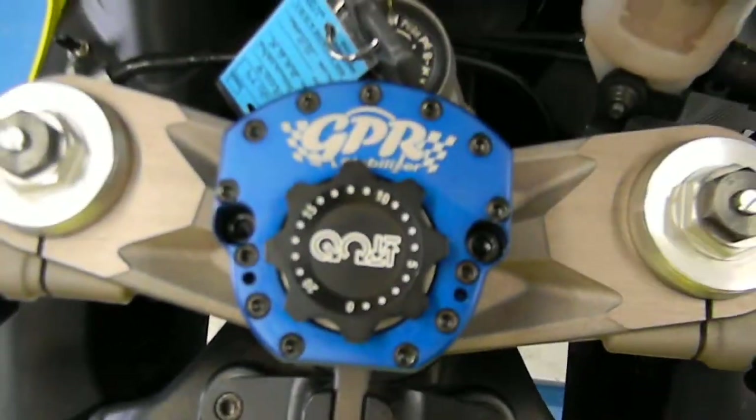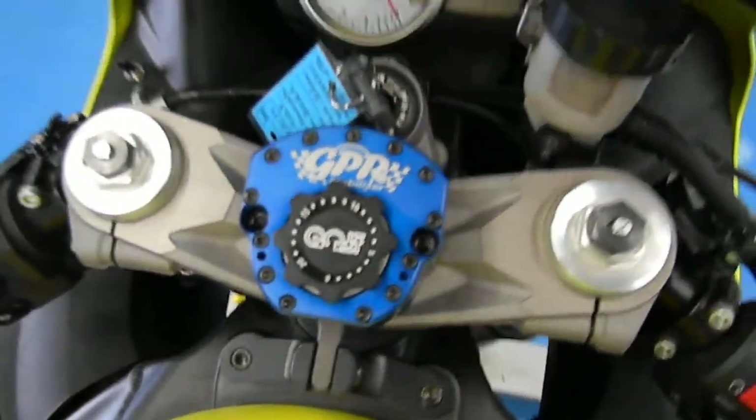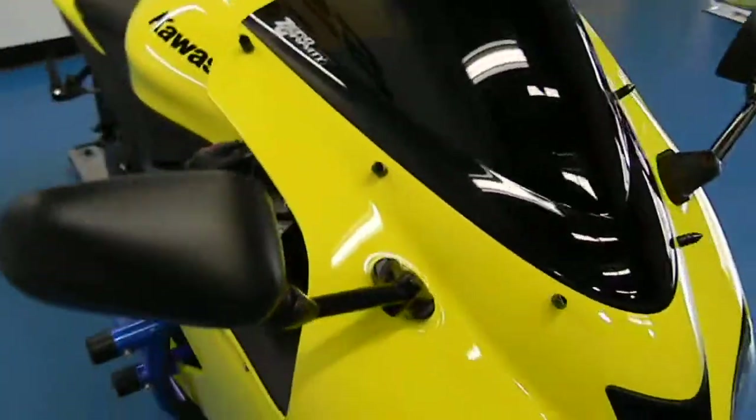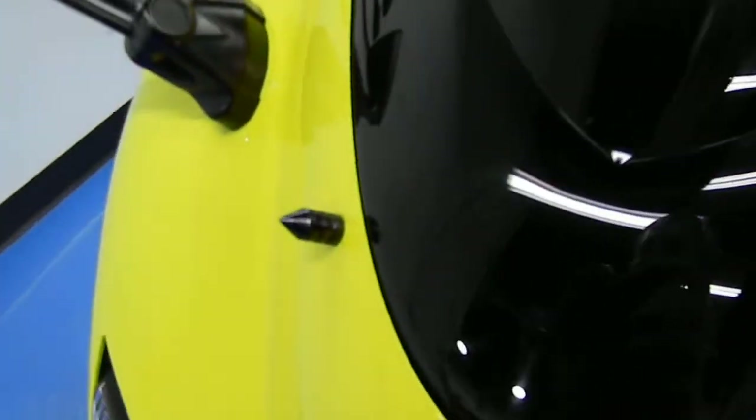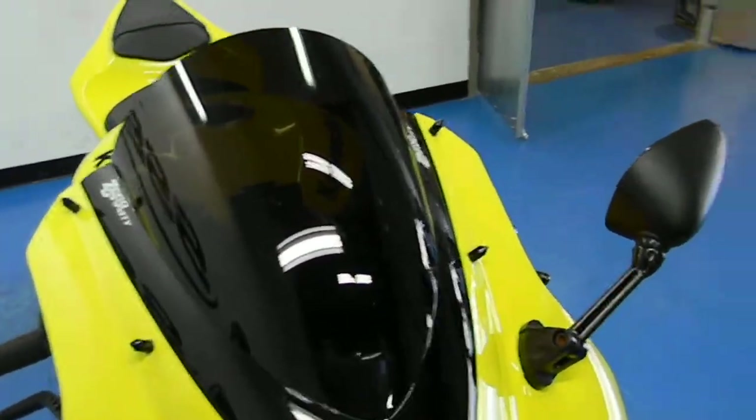One cool thing is the GPR steering stabilizer — quite an aftermarket specialty and very expensive. It does have the aftermarket windshield spike bolts and the aftermarket Zero Gravity windscreen.